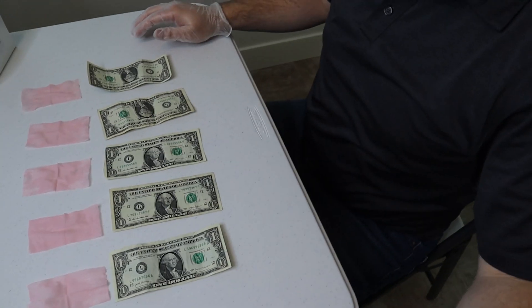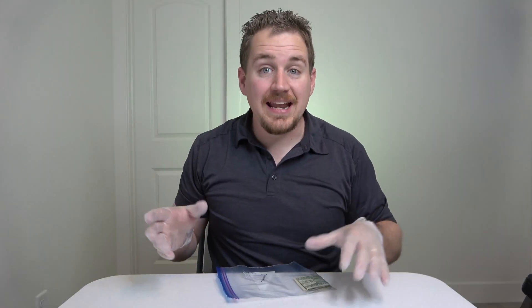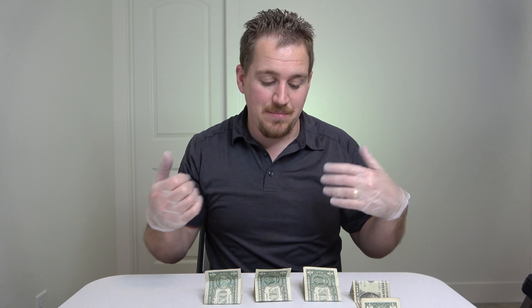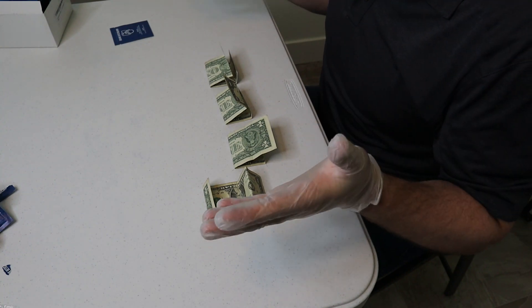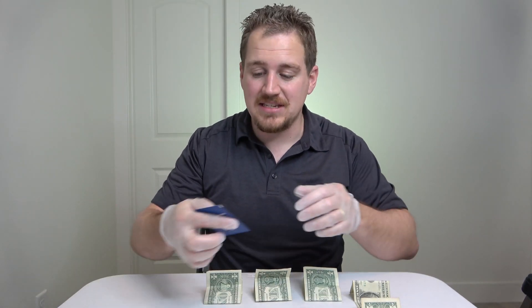We just went five for five — no traces of cocaine. I don't know if I'm surprised or not. Next up I have some bills from Cincinnati, Ohio. My brother was in Cincinnati and he brought these back. They've just been folded up for at least a couple of weeks now, so they're not lying as flat as I'd like, but that's the way it goes. Let's see how Cincinnati does.